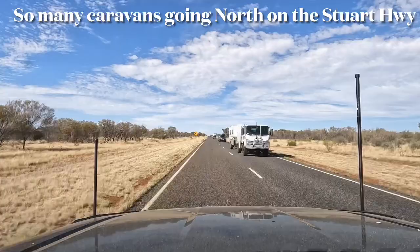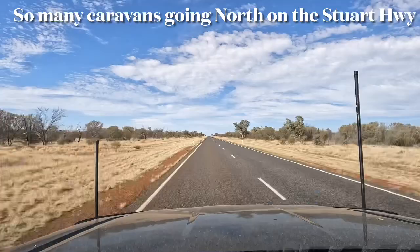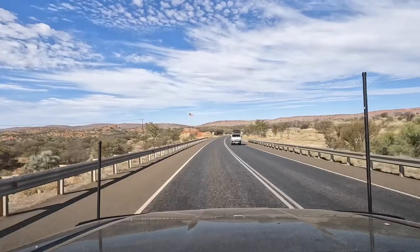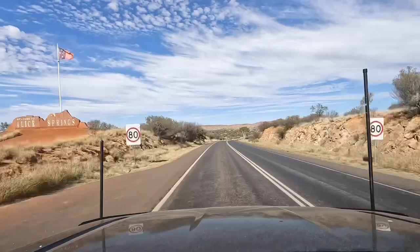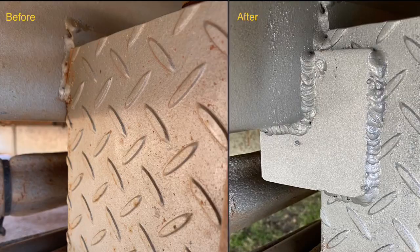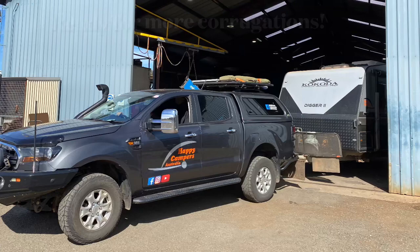Here we are — welcome to Alice Springs! So we're halfway across the Great Outback Way. We've just completed the first half of the Great Australian Shortcut, which is from Winton — we intend to go all the way through to Laverton. The first half from Winton to Alice Springs, which is mainly the Plenty Highway — we've completed that one.